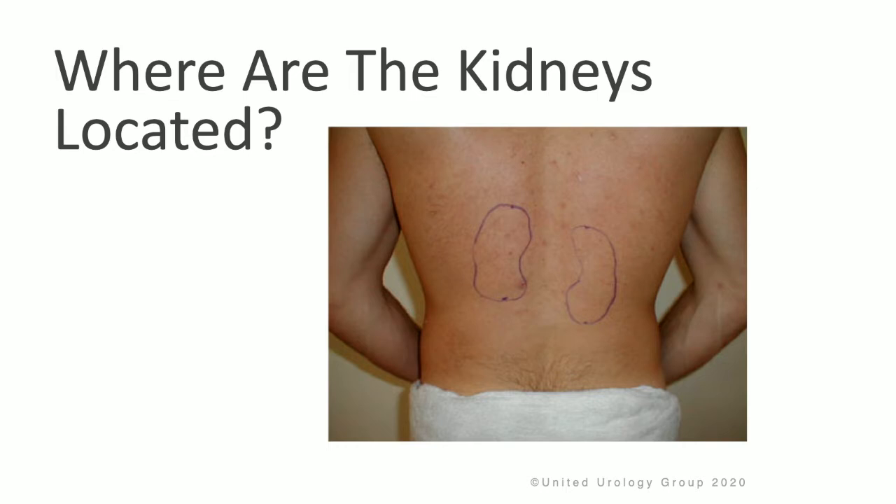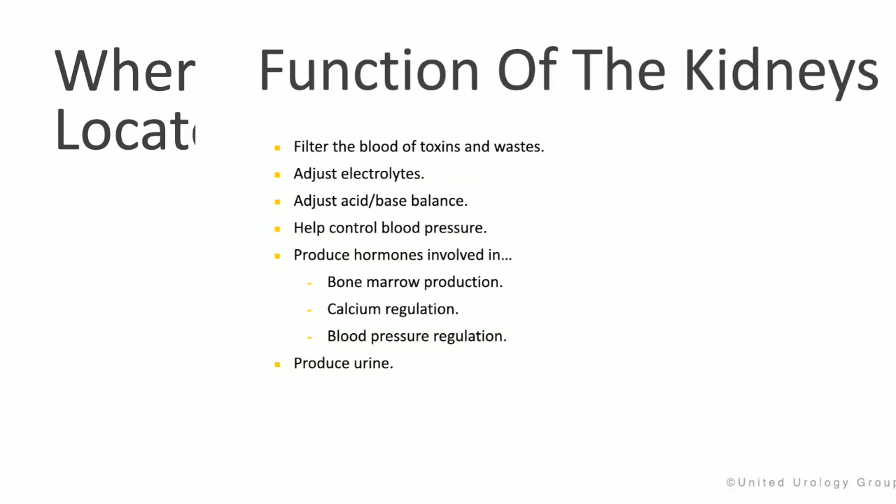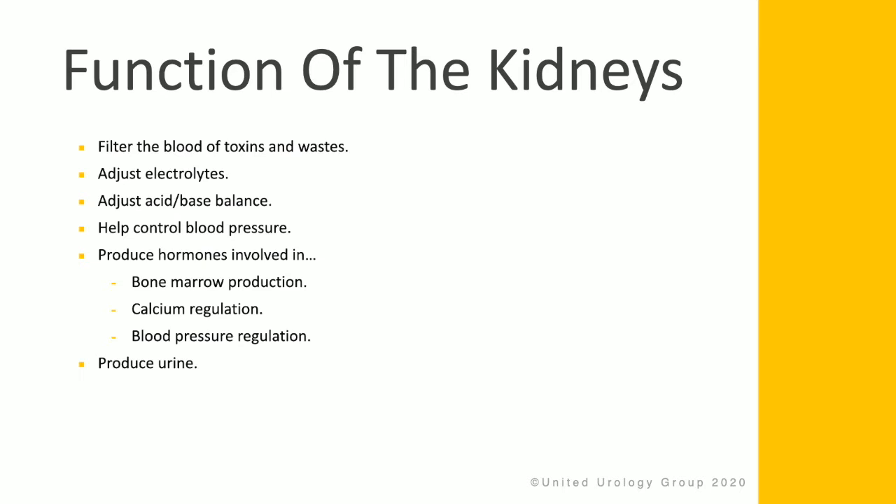The kidneys are located in the mid to lower back, and you have two, one on either side. The left kidney generally sits slightly higher than the right kidney. The kidney filters the blood of toxins and waste, adjusts electrolytes of the body, adjusts acid and base balance, and helps control blood pressure. The kidneys also help produce hormones involved in bone marrow production,